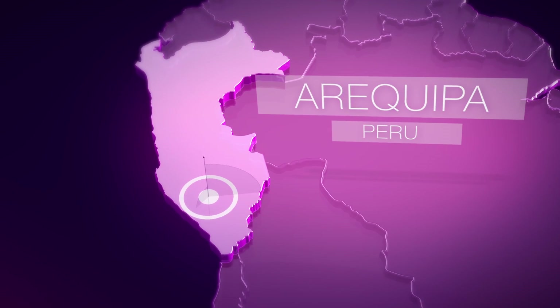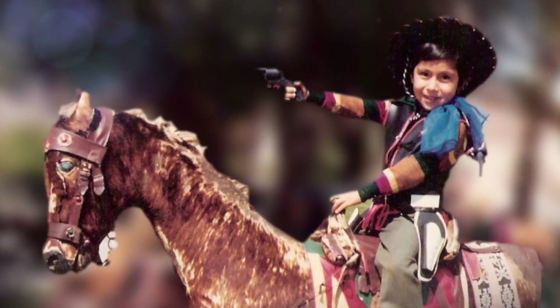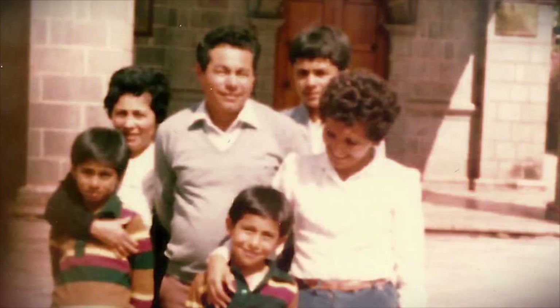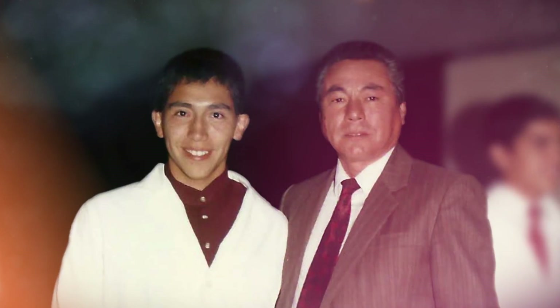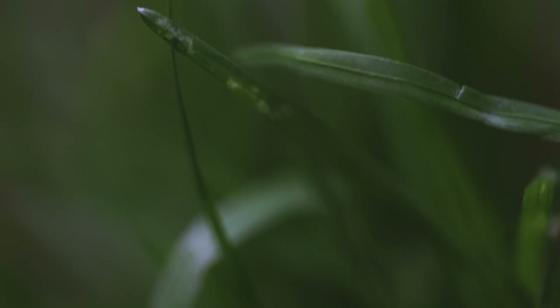I grew up in Arequipa, which is the second biggest city in Peru. My dad is an onion farmer, so I spent a lot of time at the farm, and I really think that just looking at nature made me curious — how were things constructed so they could work in a certain manner?